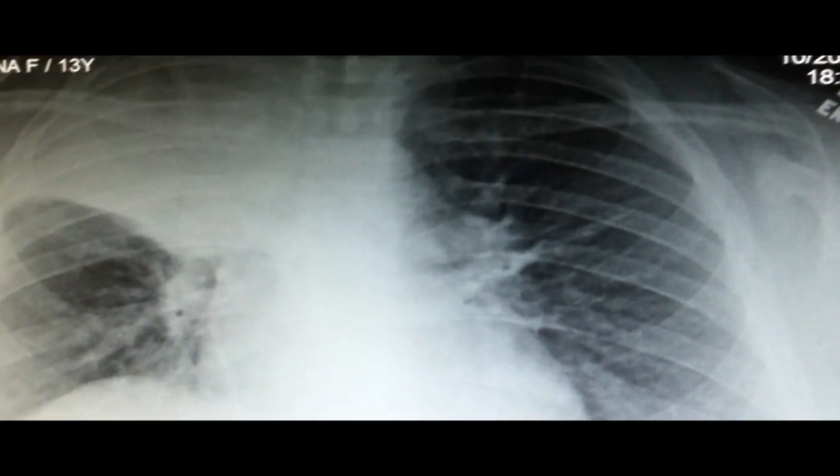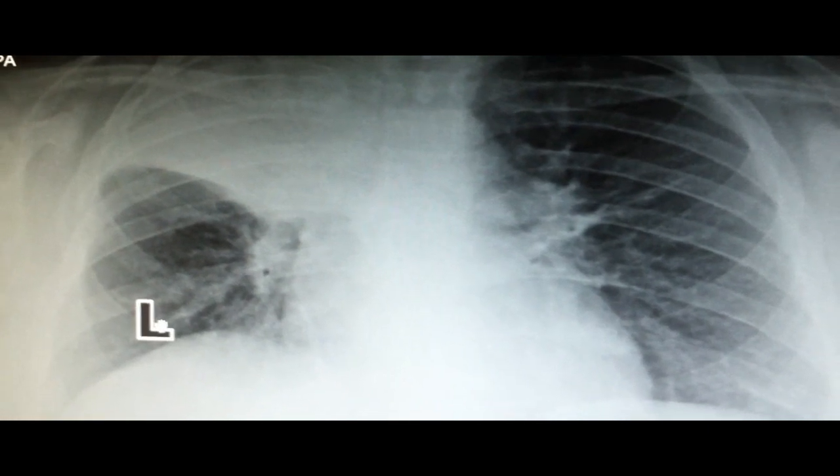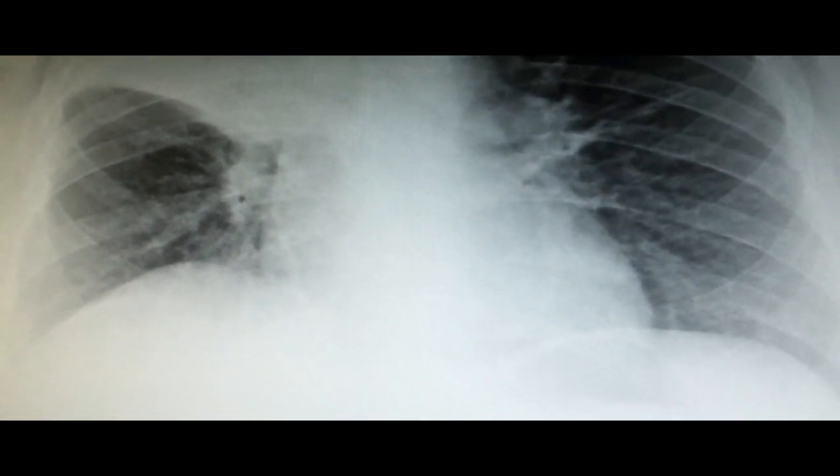On this X-ray, first look at the right side, then the left side. On the left side, the heart border is normal — you can see a sharp heart border. But on the right side, you can see haziness in the lower part, and as you go up, there is a clear consolidation. All of this in the right upper lobe is a very characteristic finding of pneumonia.